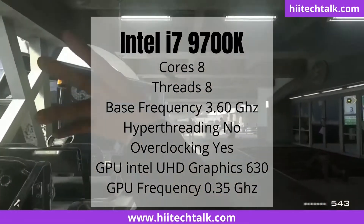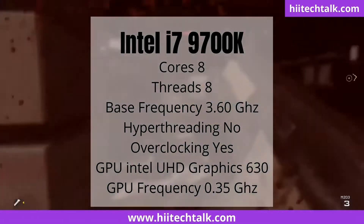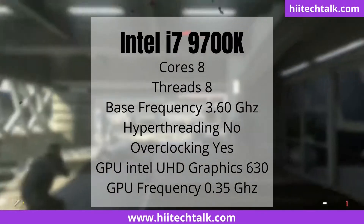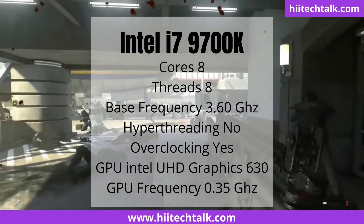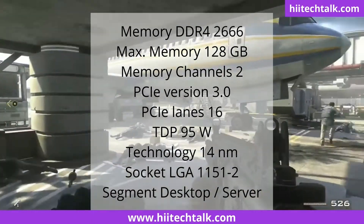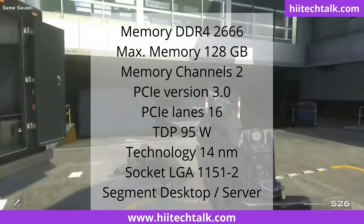Intel i7-9700K has 8 cores, 8 threads, 3.60 GHz base frequency, hyper threading no, overclocking yes, Intel UHD Graphics 630 GPU, 0.35 GHz GPU frequency, DDR4-2666 memory, 128 GB maximum memory, 2 memory channels.